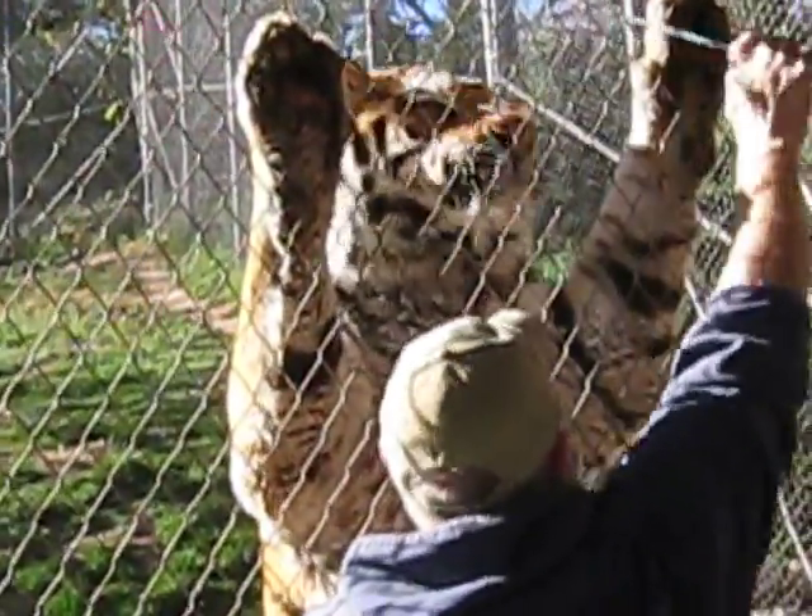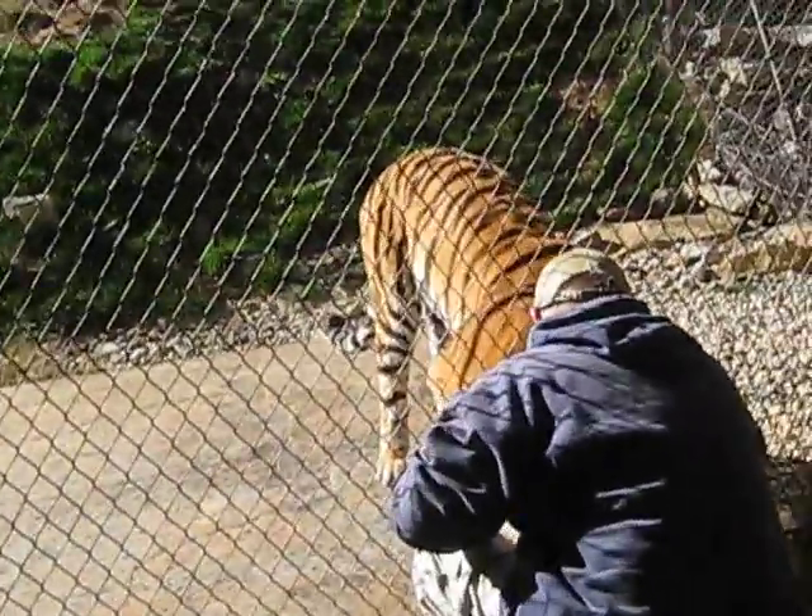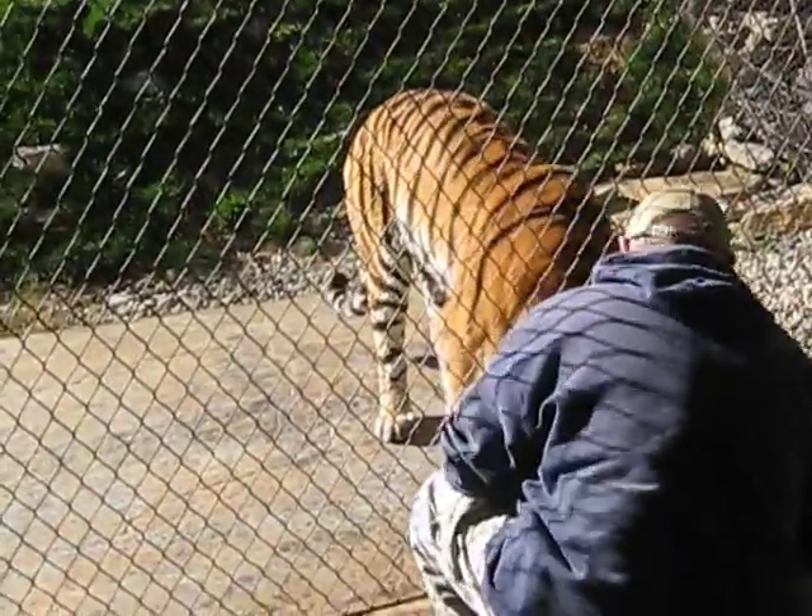He came to us from a zoo in upstate New York called the Seneca Park Zoo. That was about a year and a half ago. However, he was originally born at the Henry Doorly Zoo, which is in Omaha, Nebraska.